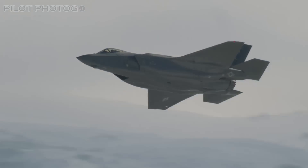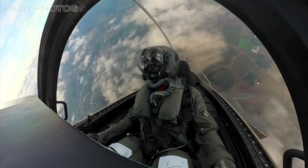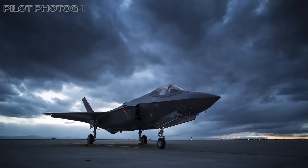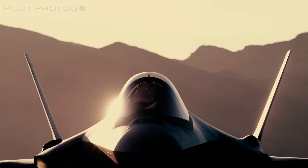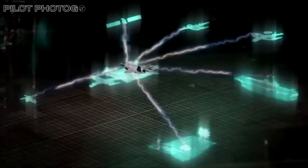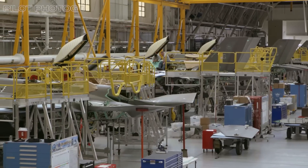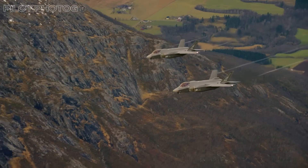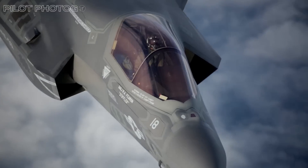Imagine an aircraft that was meant to replace many legendary airframes but was so ambitious that it suffered years of delays. Fast forward to today and that same airframe has become the most advanced combat information node while also surpassing 1,000 units rolling off the assembly line. Welcome to the world of the F-35 Lightning, the premier 5th generation stealth fighter.